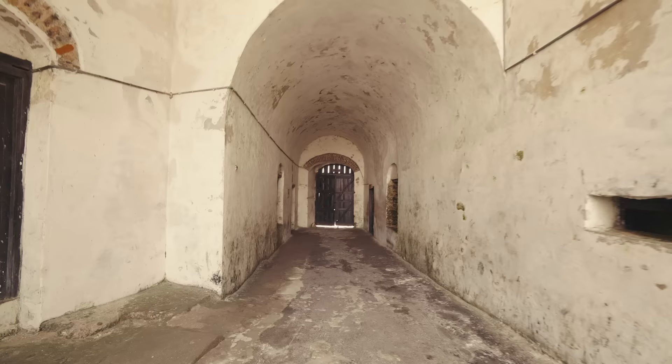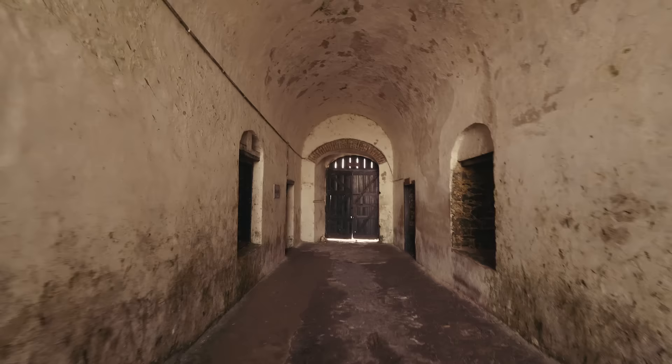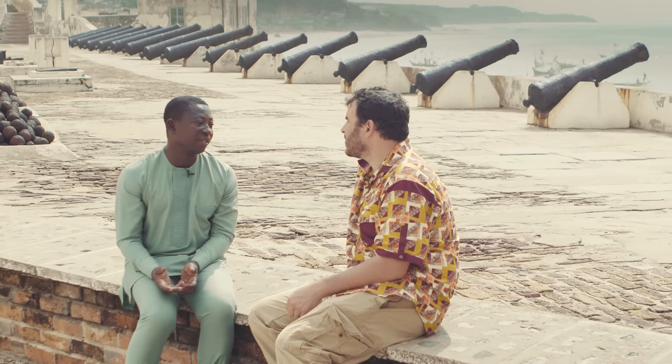Can you tell me what the Door of No Return is? The very last point — the exit from the castles to the ships to be taken away — is what is termed the Door of No Return, because you knew you would never come back into Africa again.